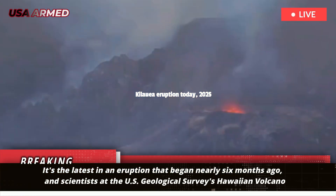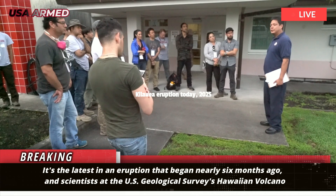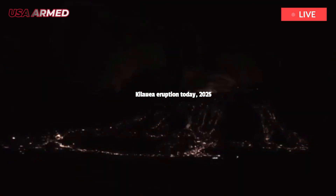It's the latest in an eruption that began nearly six months ago, and scientists at the U.S. Geological Survey's Hawaiian Volcano Observatory say the plumes could grow even higher as activity increases.